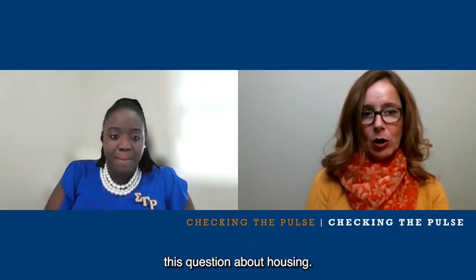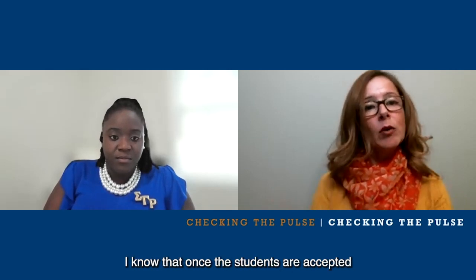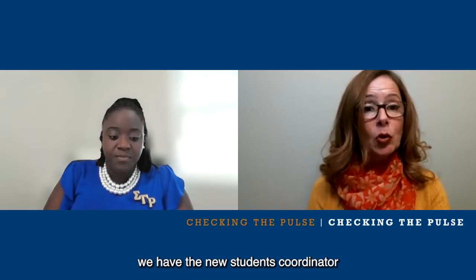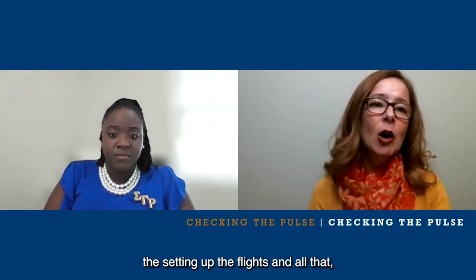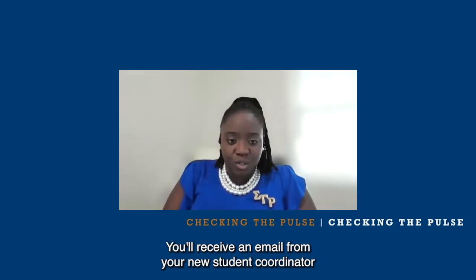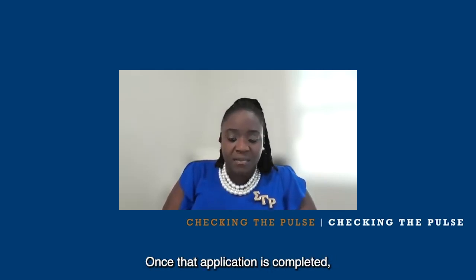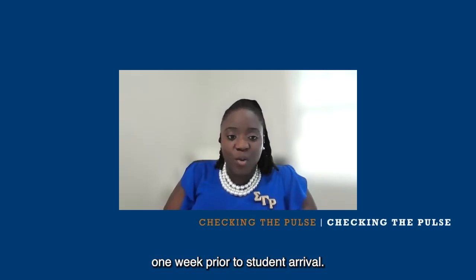We frequently get asked this question about housing — the students want to know where they're going to live. So how soon does the process start? Once students are accepted, the new student coordinator reaches out to help with the transition to the island — immigration, paperwork, setting up flights. The housing process starts about three weeks before you arrive on island. You'll receive an email letting you know the portal has opened, and you will receive your housing assignment one week prior to student arrival.